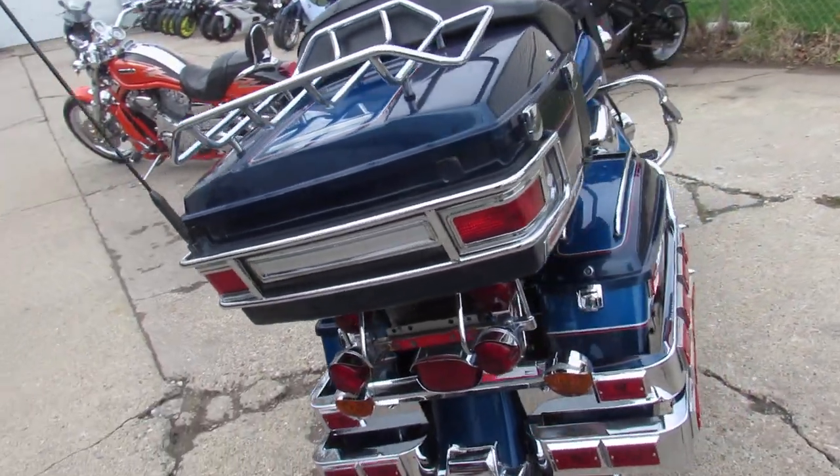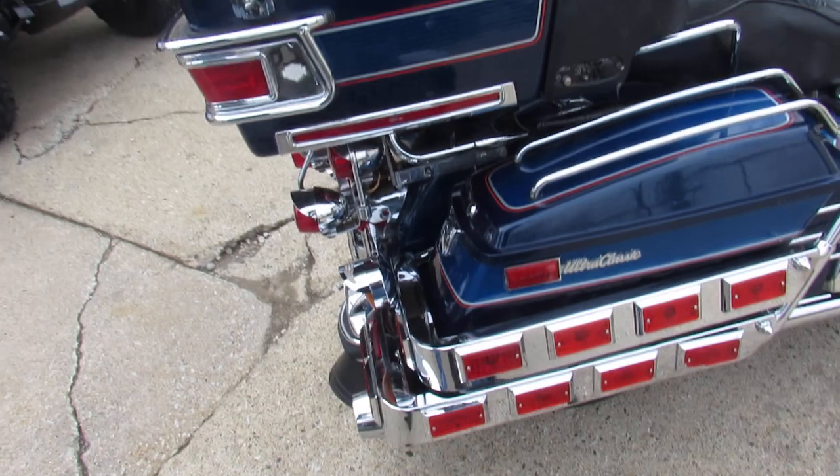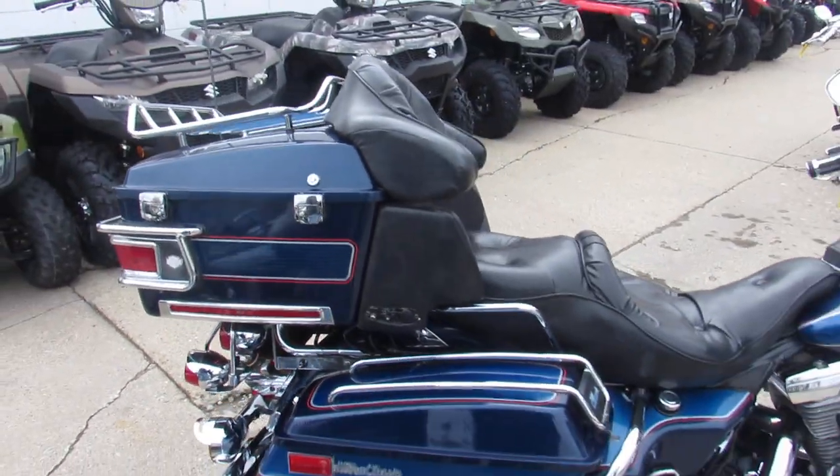We've got guaranteed financing, we got lease programs, we got out-of-state financing, nationwide shipping, and we got over 400 used Harleys.